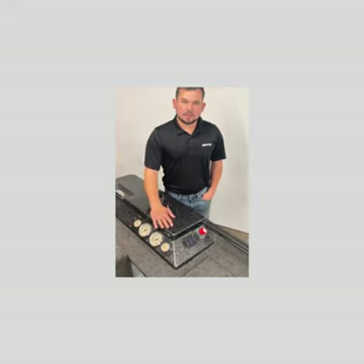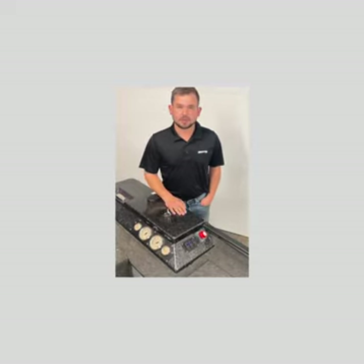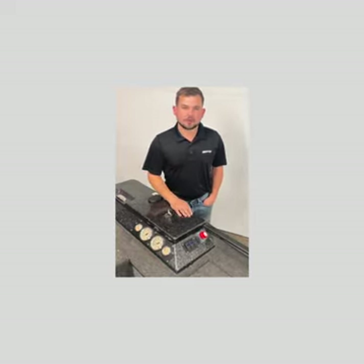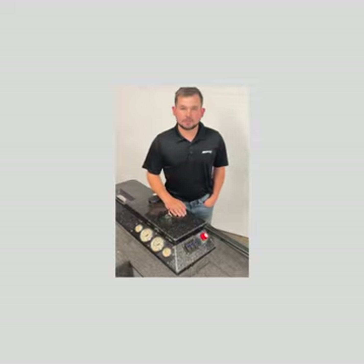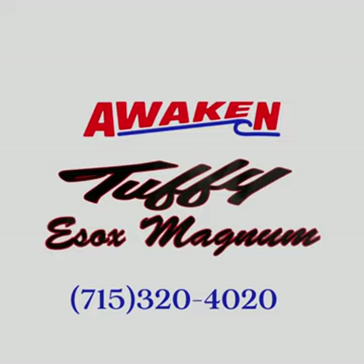Along with being a full line dealer for Lowrance, Garmin, and Humminbird products, we can outfit any of these Tuffy boats with whatever you want — whether it's a trolling motor, graphs, different types of transducers, or any configuration for your dream fishing machine. You can come in and work with one of our experts in real time and we'll outfit your Tuffy to be the perfect dream fishing machine you've always wanted.